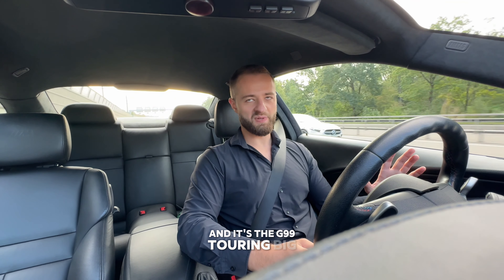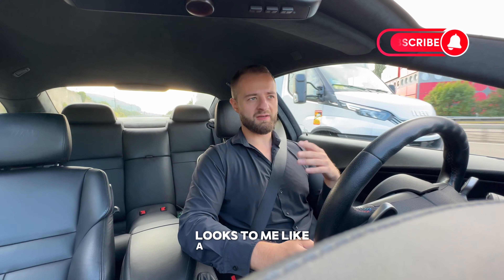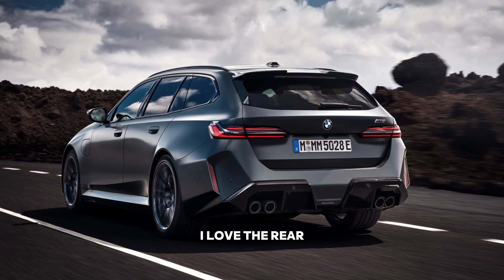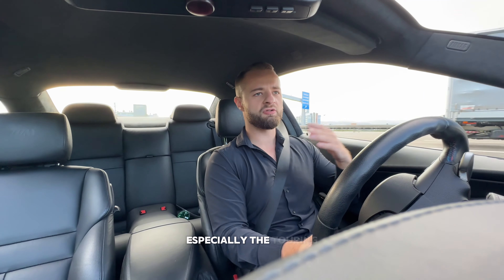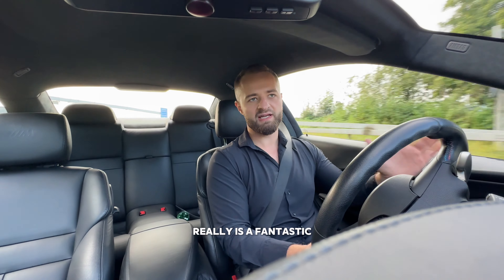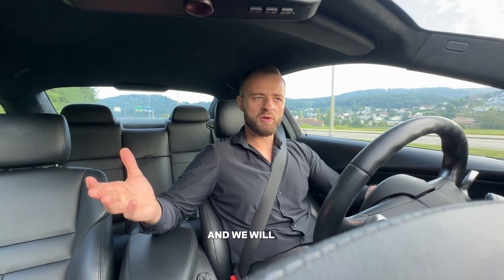Now we have to talk about the latest one - the G99 Touring. I see two problems, but the looks are phenomenal. It looks to me like a modernized E61 M5. I love the front design, I love the rear, it's a beautiful car. I really enjoy the looks of the new M5 - I think it's absolutely brilliant. Especially the Touring, which is a fantastic looking car. I love the shape of the headlights, the taillights, and the exhaust placement.